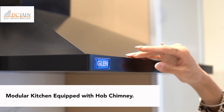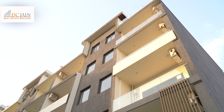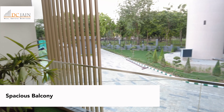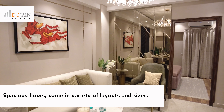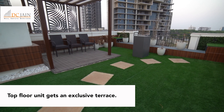Modular kitchens are provided with hooded chimneys. Many rooms also have breathtaking views of the Aravli Hills and a spacious balcony to enjoy them fully. Apart from being well furnished, the premium independent floors come in a variety of layouts and sizes. From the fully furnished classy interior, we offer an exclusive terrace for the top floor unit.